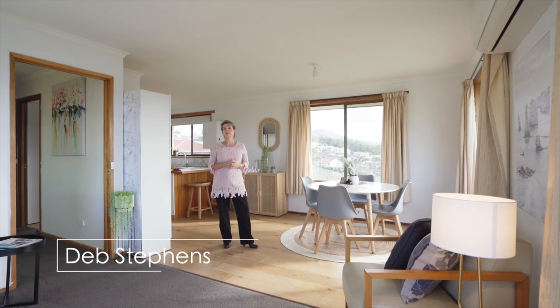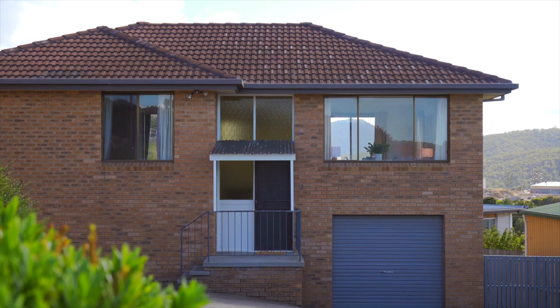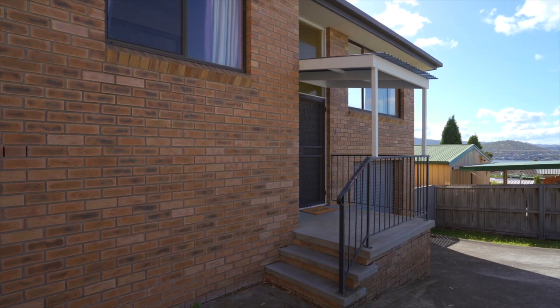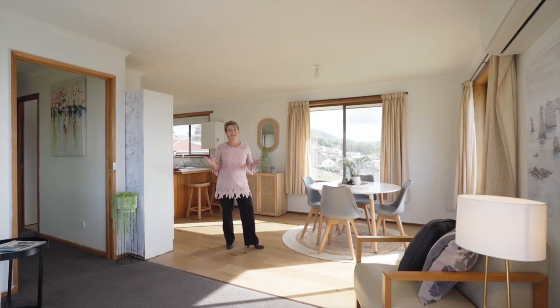Hi, I'm Deb Stephens and welcome to this beautiful sunny open plan unit at number 28 Rees Court. All the things you look for in a unit — warm, light, and spacious with fantastic water views — are right here in front of you. Take a look around.